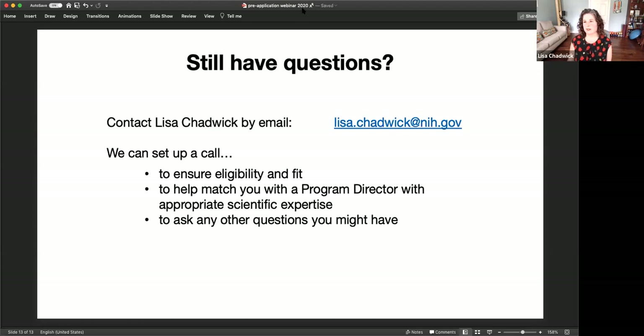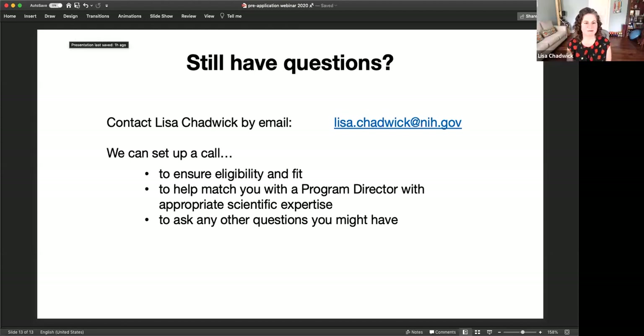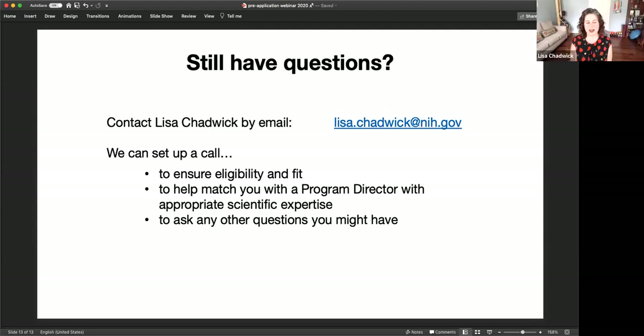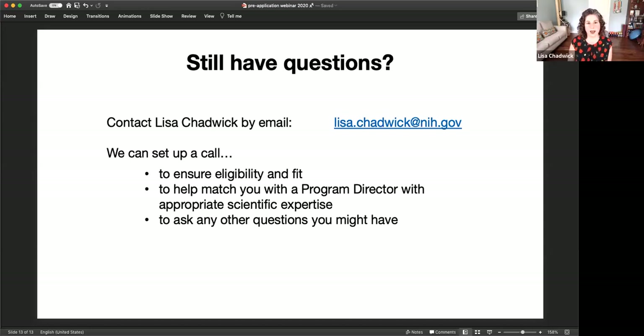We'll take questions from the chat. I'll be more than happy to set up a phone call to talk to you about things like making sure you're eligible for this RFA, putting you in touch with a program director with the appropriate scientific expertise, and answering any other questions about this funding opportunity. The first question is: will these slides be available? Yes — I'm going to post the recording somewhere on the NHGRI website. The second question: does the applicant need to be a permanent resident or US citizen? This does not have a citizenship requirement, but it is only for US institutions.